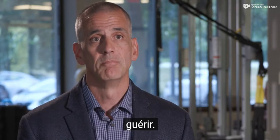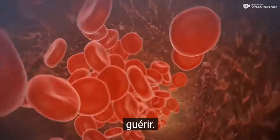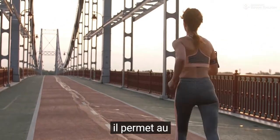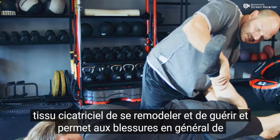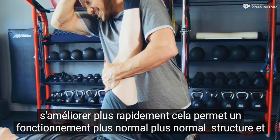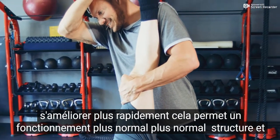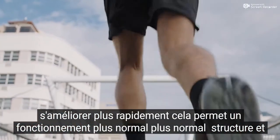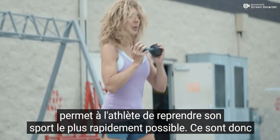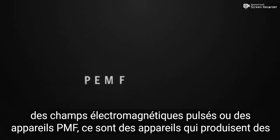If we can do any sort of modality to increase blood flow to the tissue, then the body can actually heal it up. What we've seen with the PEMF technology is increased blood flow to the tissue. This allows muscles to recover faster, get stronger. It allows scar tissue to remodel and heal, and allows injuries in general just to improve faster. This allows more normal function, more normal structure, and allows the athlete to get back to their sport as fast as possible.